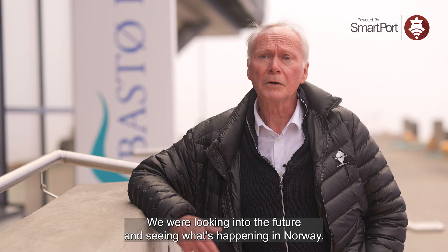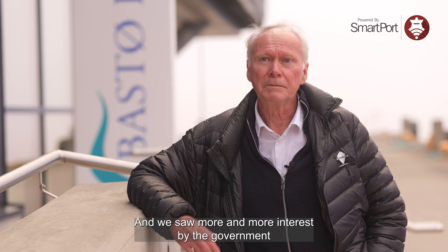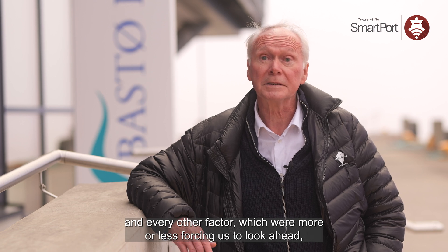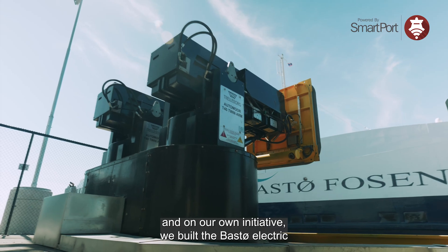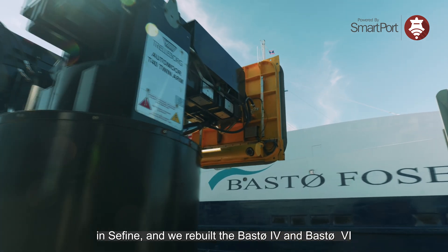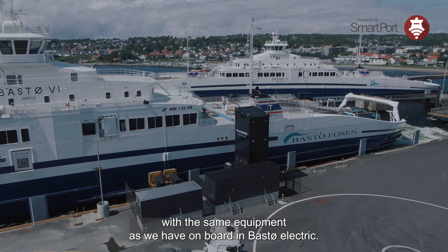My name is Willi Petersen. I'm Technical Director of Basterforsen. We were looking into the future, seeing what's happening in Norway — more and more interest from governments and other factors pushing us to look ahead. On our own initiative, we built the Baster Electric in Sefina and rebuilt Baster 4 and Baster 6 with the same equipment as we have on board the Baster Electric.